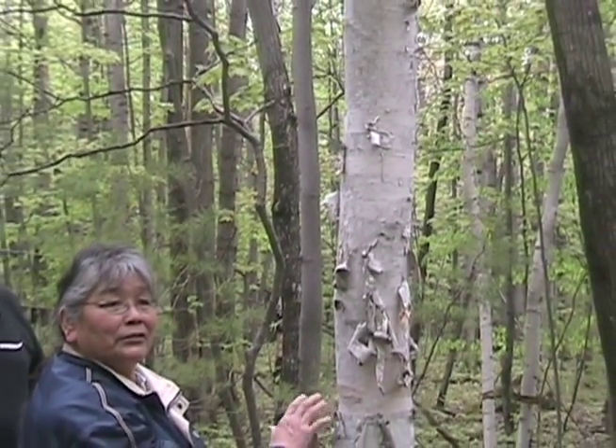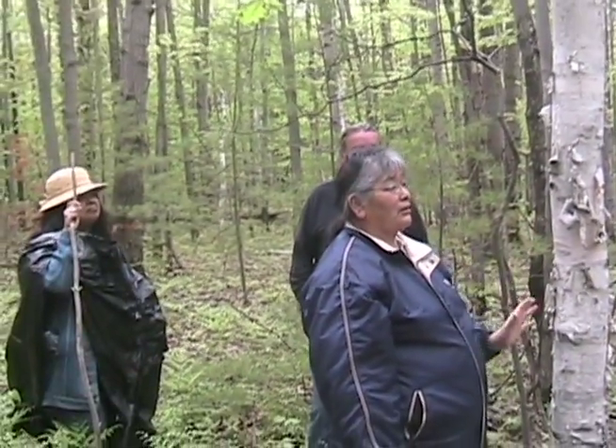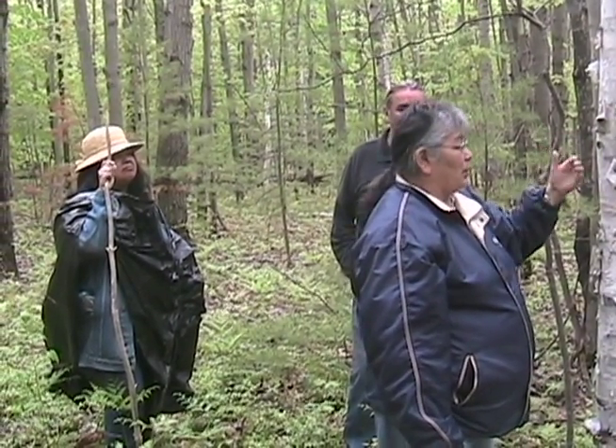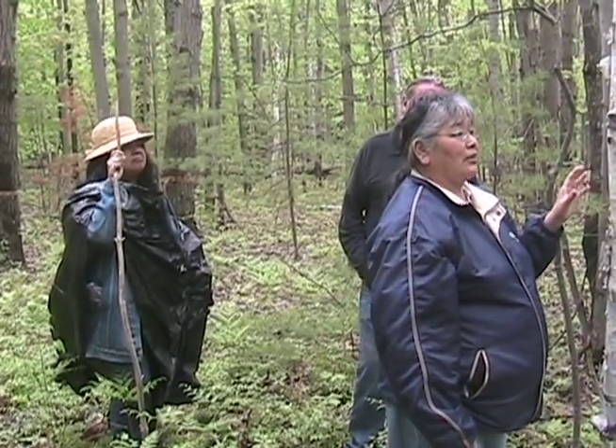We do not touch the sap if we take the bark. When you take the bark from the tree, you do not touch the tree, because that sap under the bark is what protects the tree. If you disturb the sap, it could weaken the tree, and then insects could get there, or a disease could land on the tree and hurt it.